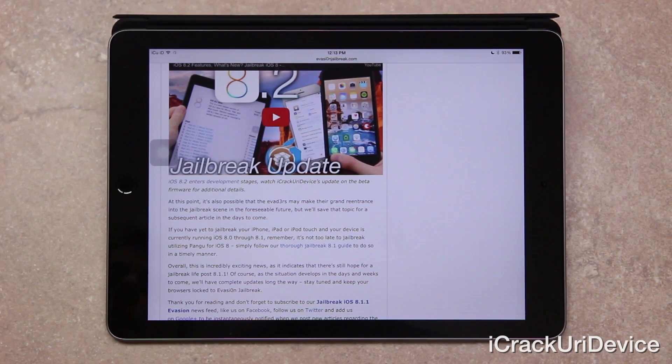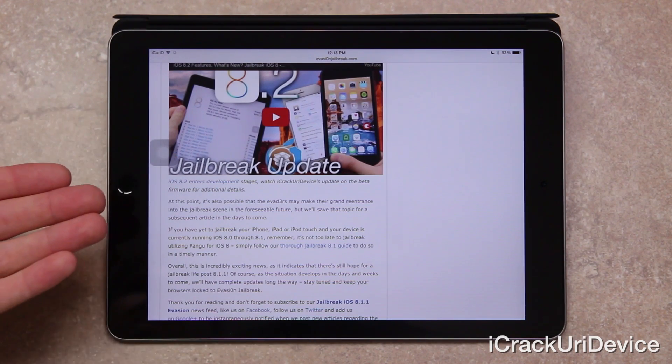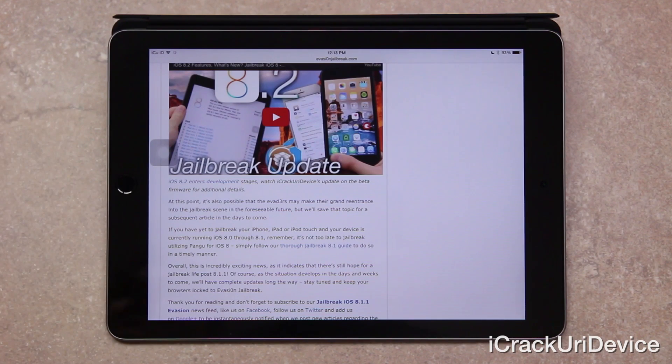Remember, it's not too late to jailbreak utilizing Pangu for iOS 8. Simply follow my in-depth and thorough jailbreak tutorial utilizing Pangu — that can be found on the screen now if you're on the desktop version of YouTube via an annotation, as well as on my channel. Keep in mind though, it doesn't function on 8.1.1, and for an explanation on that, just be sure to check out my video coverage discussing iOS 8.1.1.